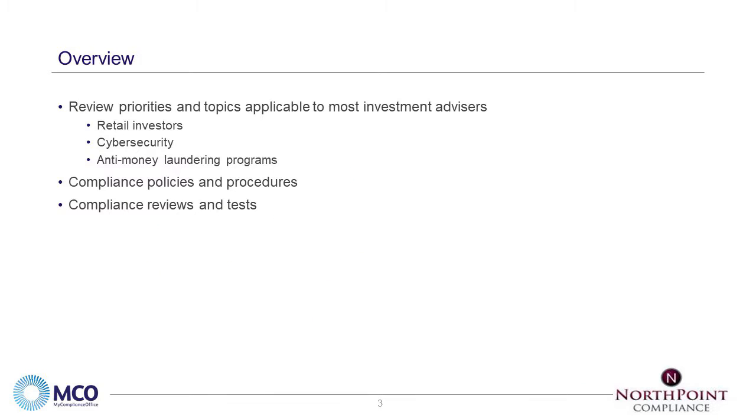Great, thank you Joe. So the 2018 priorities came out — perhaps you have read them — and there were a number of topics addressed. We'll be reviewing those topics today that are most directly applicable to the investment advisor community. This year, just as last year, there was a large focus on retail investors with a number of subtopics, many of which we'll discuss today. We will also discuss cybersecurity and anti-money laundering programs, which also appear on the 2018 priorities. And while we discuss the priorities, we're also going to be giving you tips regarding your policies and procedures, and some ideas on how you can test and review different elements of your compliance program based on these topics.